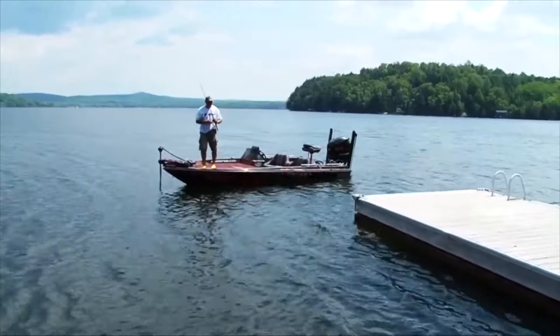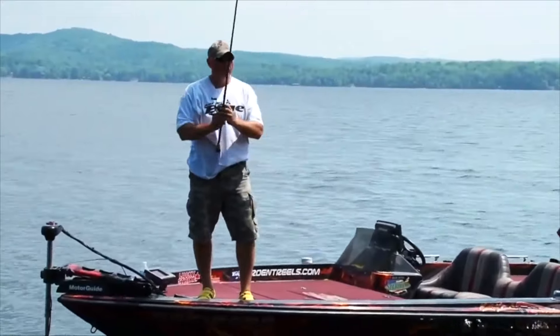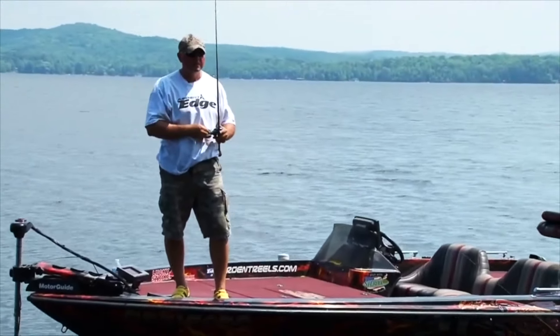Just bouncing along — a little rodent bait. The fish is there. He's going to hold it. He's going to give me time to set the hook. That's what's important.